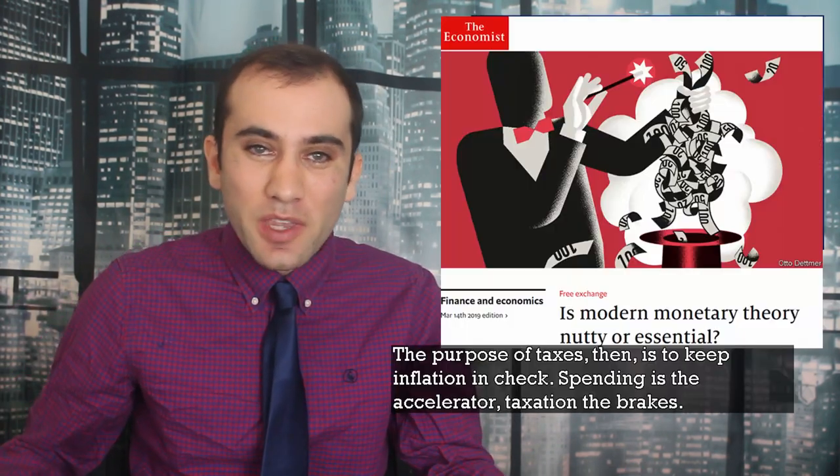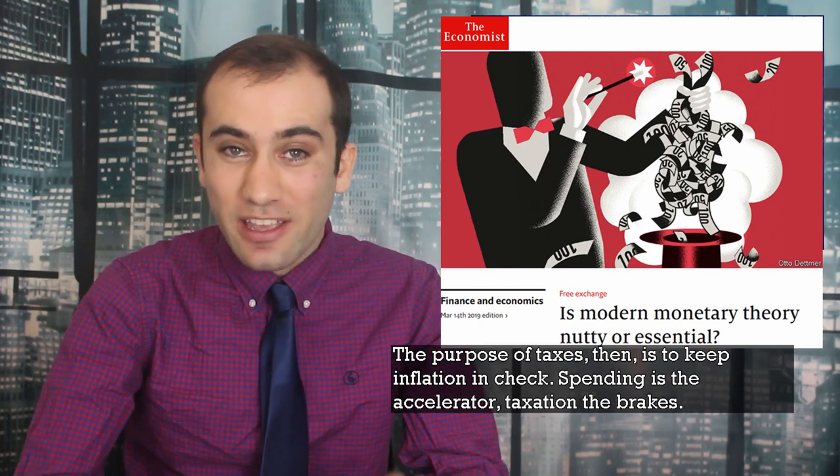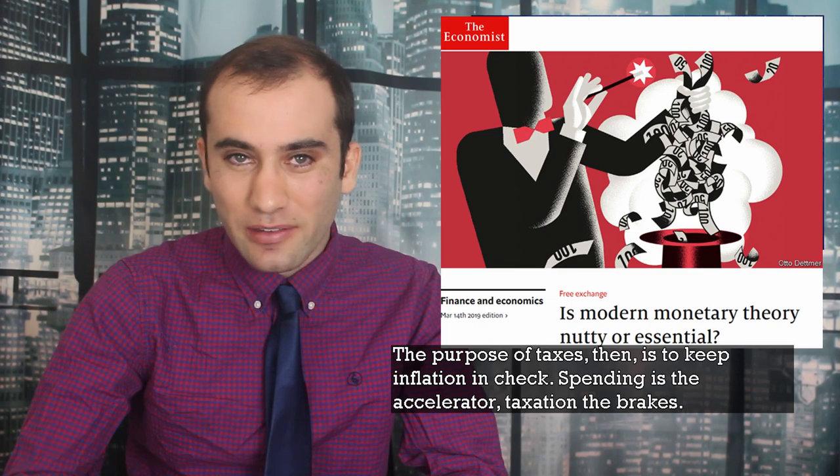So if America is printing trillions of dollars and putting it into the economy, how do we keep this tub from overflowing? The main strategy is taxation. The purpose of taxes, then, is to keep inflation in check. Spending is the accelerator, taxation is the brakes. So we do have more water flow, but as long as the government can drain it out, we're going to keep the floor dry.